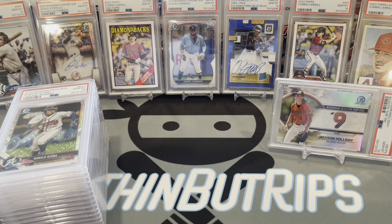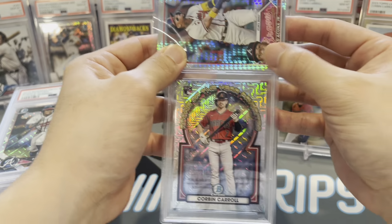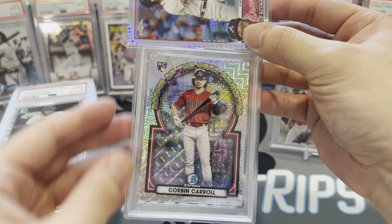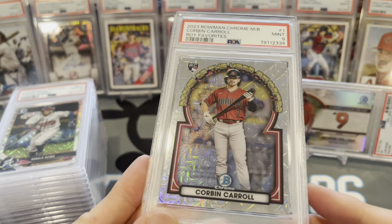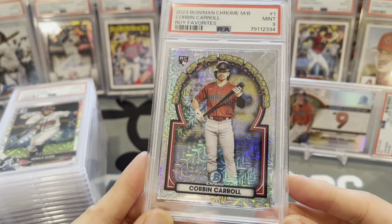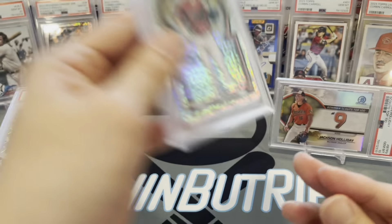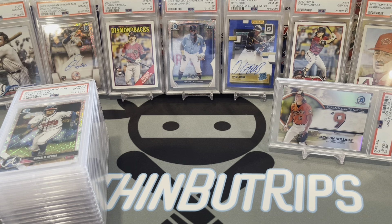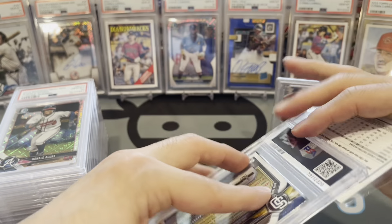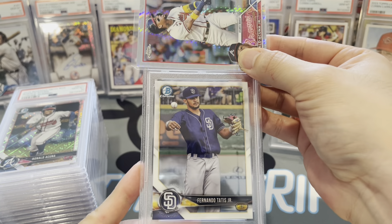Another Corbin Carroll — his Rookie of the Year Favorites mojo card. Got a 9 — that's unfortunate. Anytime you've got a lot of chrome shiny stuff it's a little bit tougher to gem up.